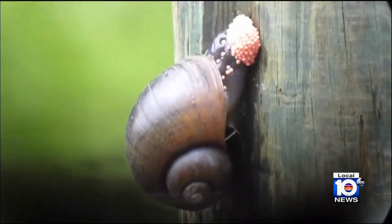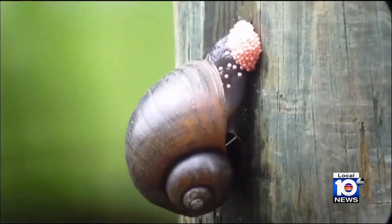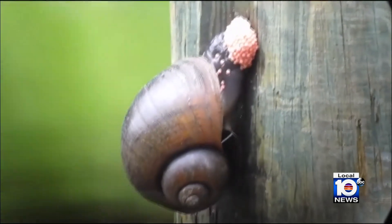You can only do so much, but we care greatly, so that's why we're frustrated. He says the city scrapes them off, but these invasive, non-native snails come back and overpopulate quickly.